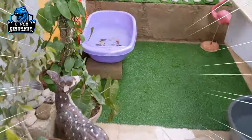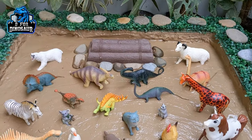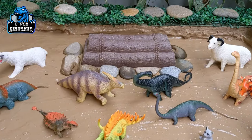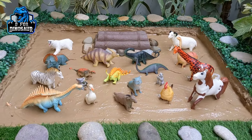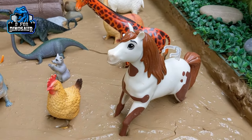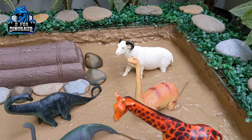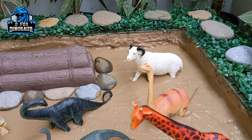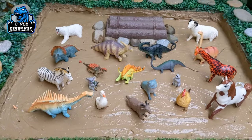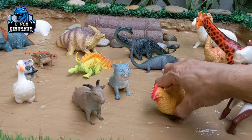Hello friends, welcome to my channel d4dinosaur. I hope you all are fine and we are here with another very beautiful, interesting, and educational video. In today's video the topic is these prehistoric herbivore dinosaurs meet the beautiful and cute animals of the world. As you can see we have a beautiful horse, a funny and cute giraffe, a brachiosaurus, a sheep, and more dinosaurs. Let's discover what we have today in our mud ground. Our first beautiful and cute animal is a hen.